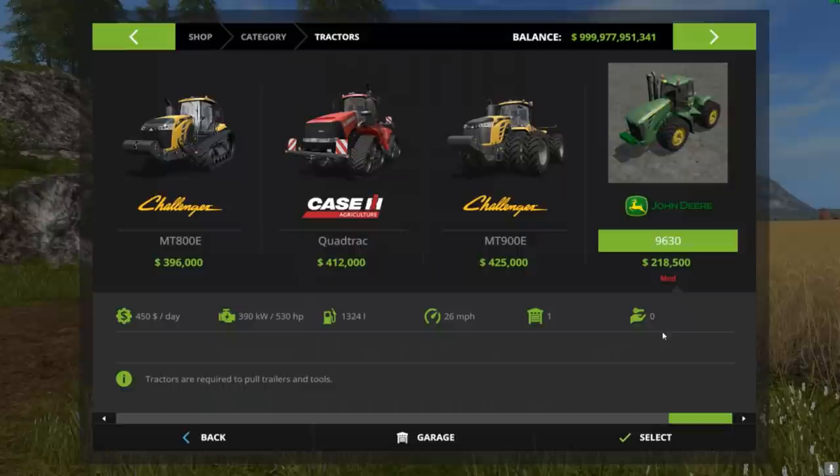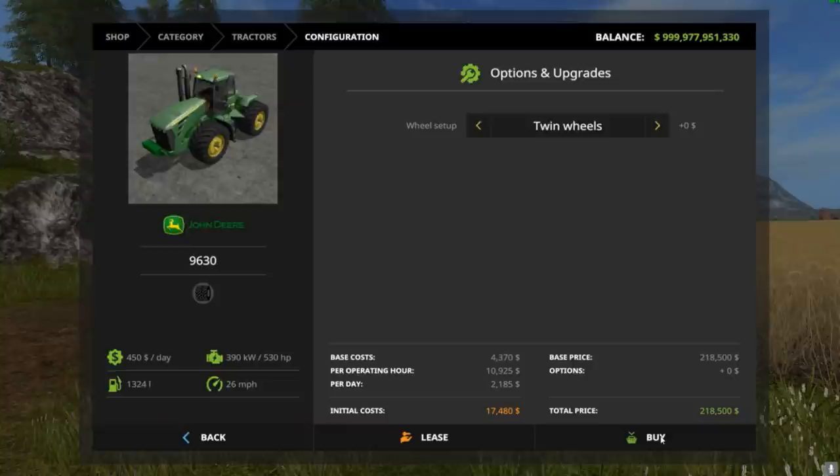What is up guys, it is your boy John here from Puma Plow, welcome back to another mod review. Today we have the John Deere 9630 version 1.2. This particular tractor has 530 horsepower and it costs — wow — $218,500.